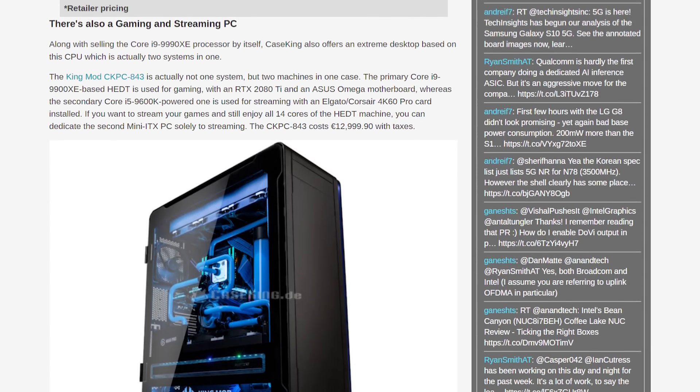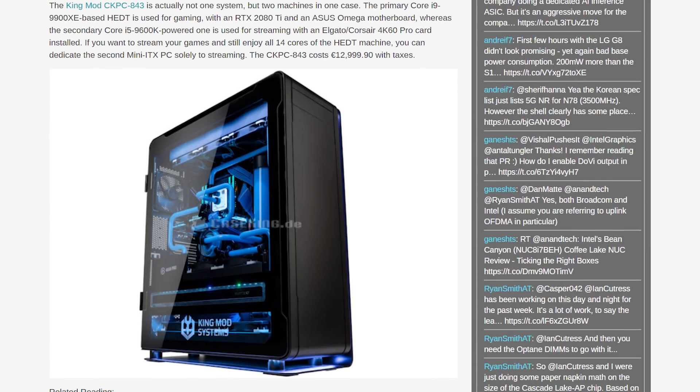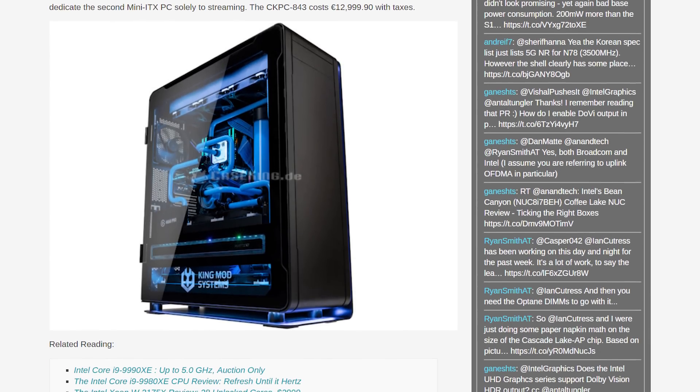Depending on your workload, the extra frequency is important, especially for gaming which isn't normally suited to HEDT CPUs. At this price, not many gamers will be rushing out to drop nearly $3,000 on it, given most will be fine with a 9900K at a fraction of the price. It will be interesting to see how popular it becomes relative to the 9980XE with its increased core count at $2,000, as well as Intel's new 28-core Xeon W-3175X, which is around the same $3,000 price.